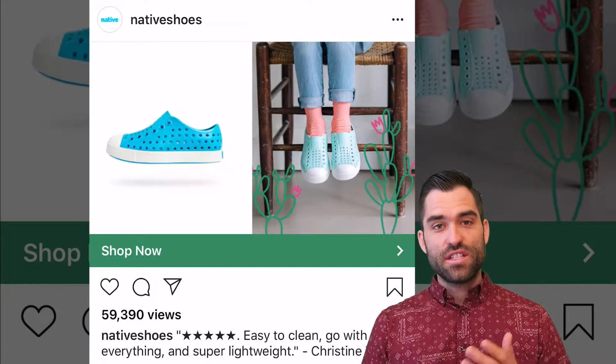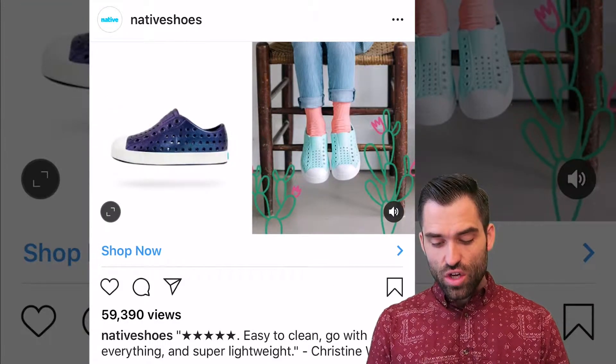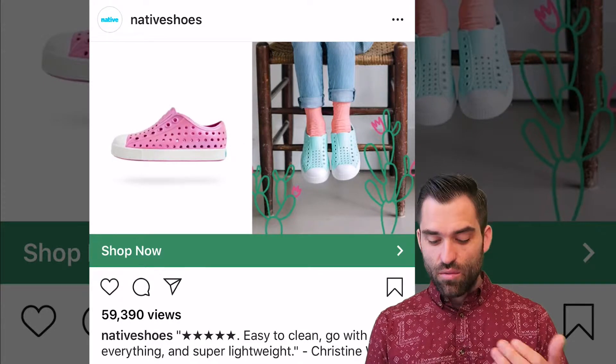They give you the chance to see multiple shoes without using a carousel. You just get to sit there and look at the shoes change, and then you get to see them on the feet to see what they look like. I really like it.